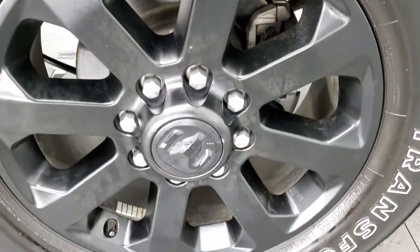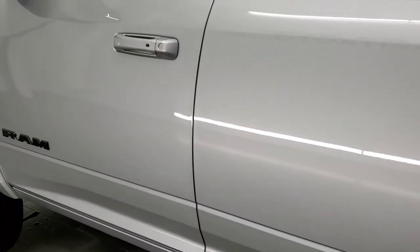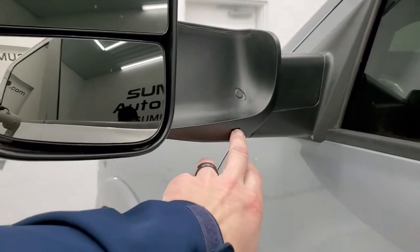Driver's side box looks great. And this back rim — no scuffs or scrapes for full disclosure. Down the rest of this side of the truck looks really good, no dents or dings. It does have the heated fold-up tow mirrors. They have blind spot monitoring, directional signals, LED side lights, and they fold in like so.